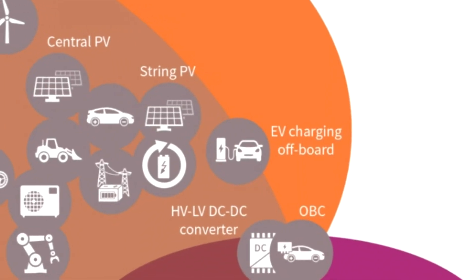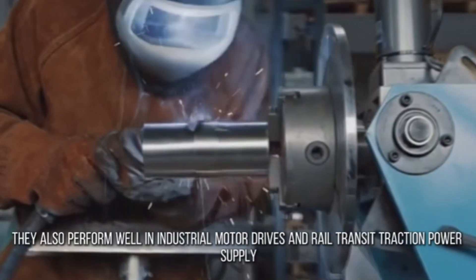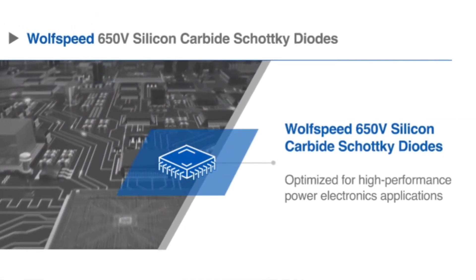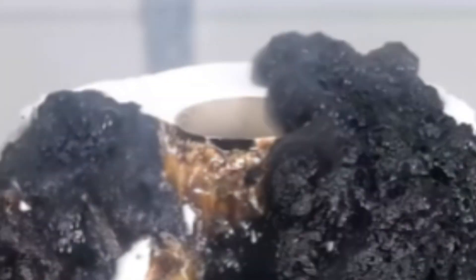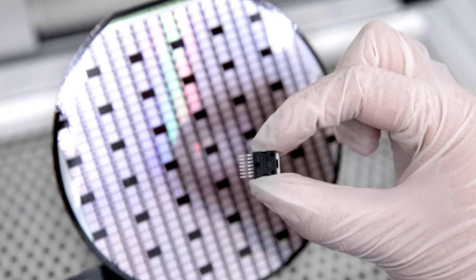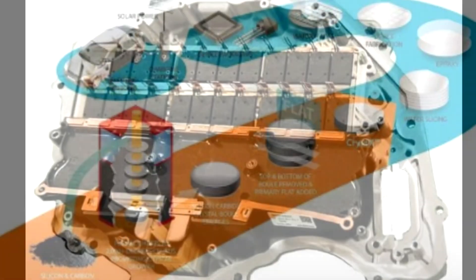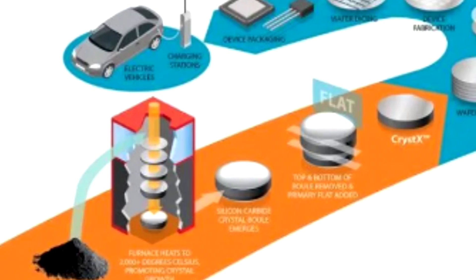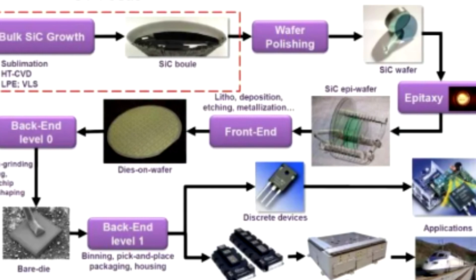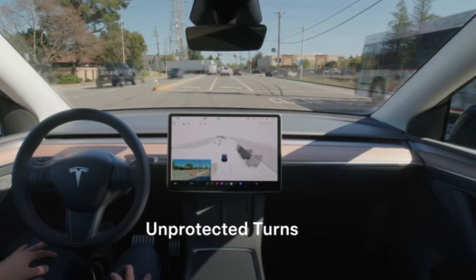SiC is known for its wide bandgap, which allows it to perform well at high voltages, high temperatures, and in high-frequency applications. It is often used in power electronics and semiconductor devices like diodes, transistors, and MOSFETs. It is resistant to oxidation and chemical corrosion, making it ideal for harsh environments. While typically used as a semiconductor, SiC can also be modified to have conductive properties. Silicon carbide has become increasingly important in sectors requiring efficient energy conversion, high performance, and durability — its adoption is expected to grow, especially in the electric vehicle and renewable energy sectors.